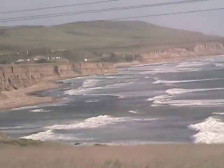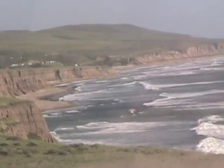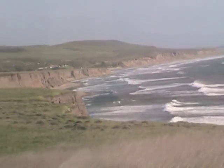At times, the Coast Starlight runs right on the edge of the Pacific Ocean with nothing between the train and the beach. This unforgettable sight — a gray whale breaching in the ocean — was seen from the Coast Starlight.